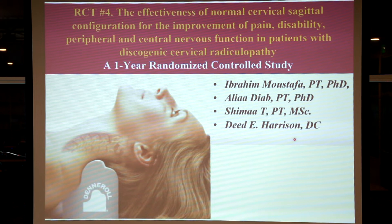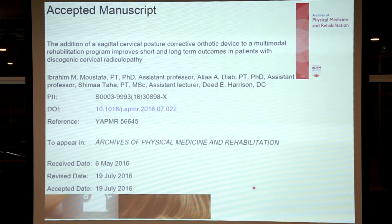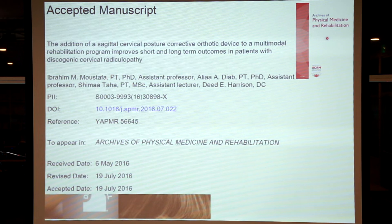This was done by my colleagues and myself — Professor Ibrahim Mustafa, Professor Aliyah Diab, and Shima Taha, a PT master's degree candidate who completed this in conjunction with Professor Mustafa and Aliyah Diab at Cairo University, and myself Dr. Deed Harrison. In this project we looked at subjects that had neck pain and arm pain due to a disc herniation in their mid and lower cervical spine. This was published in the Archives of Physical Medicine and Rehabilitation in 2016 and 2017.